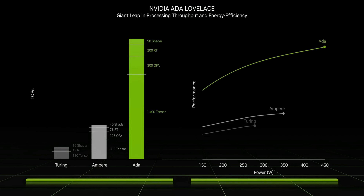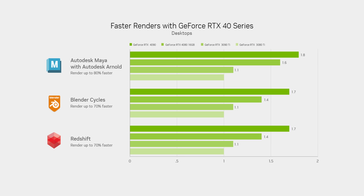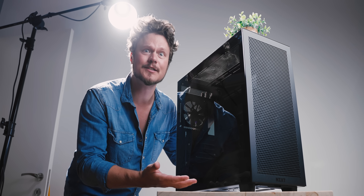That sort of makes sense when you look at the performance-per-watt graph NVIDIA showed. Ada will be more power hungry on the high end, but it offers much better theoretical performance at every power level. It also looks like there are going to be some pretty significant rendering speed-ups as well, and that's important for creators — using up to 70% less time on a project being rendered out is pretty game-changing.